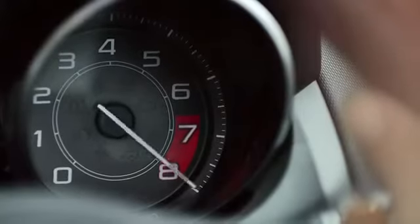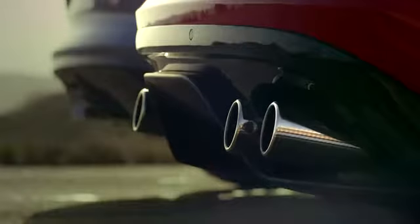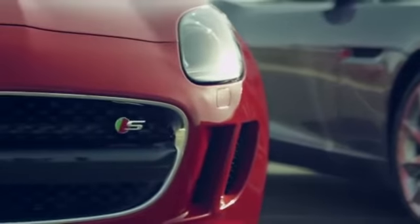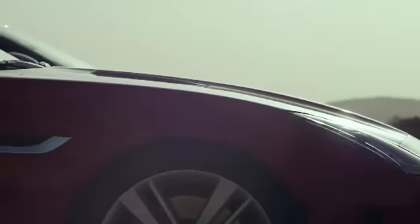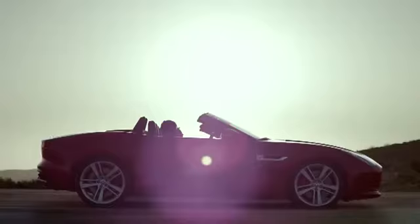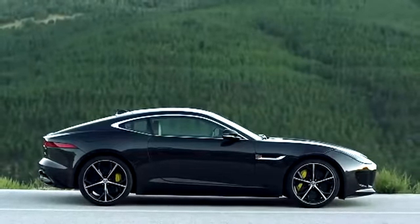In F-Type, form follows function. From its core to its surface, from its lightweight aluminium body construction to the obsession with balance and proportion. A single design philosophy encompasses two body styles: Convertible and Coupe.